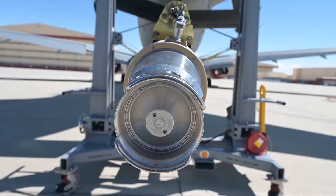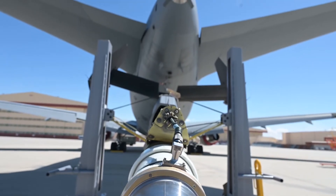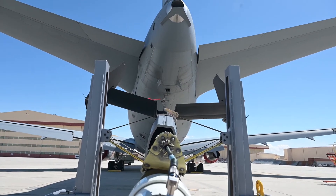This is the boom. It has what we call the H-tail, with rudders and elevators for the boom. The entire length of it drops down and comes into the air refueling envelope.